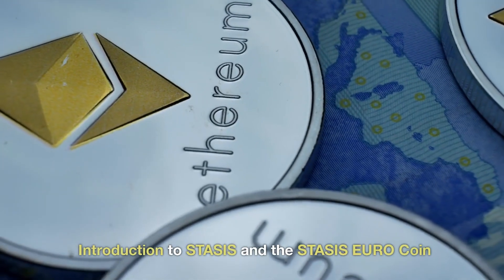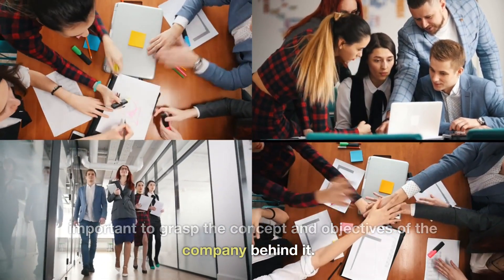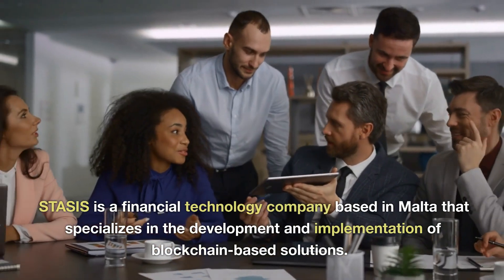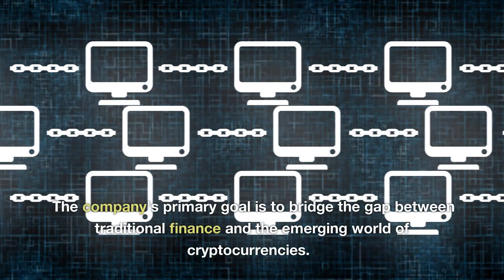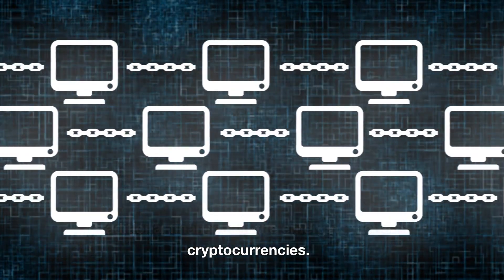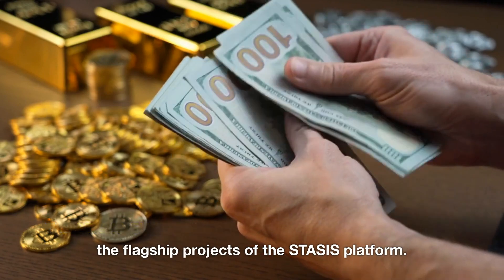To fully understand the value of the STASIS Euro coin, it's important to grasp the concept and objectives of the company behind it. STASIS is a financial technology company based in Malta that specializes in the development and implementation of blockchain-based solutions. The company's primary goal is to bridge the gap between traditional finance and the emerging world of cryptocurrencies. The STASIS Euro coin, often referred to as EURS, is one of the flagship projects of the STASIS platform.